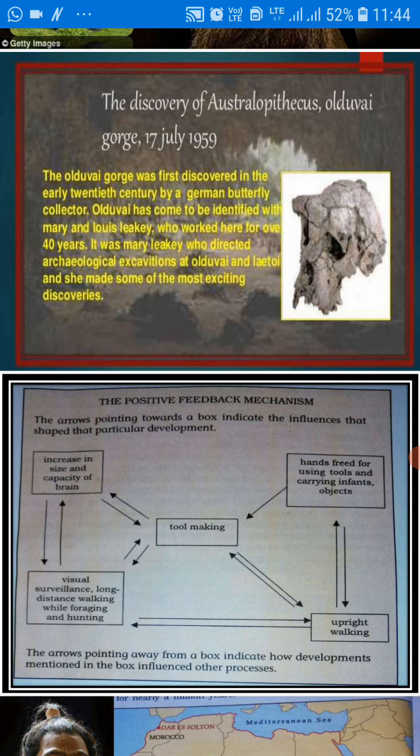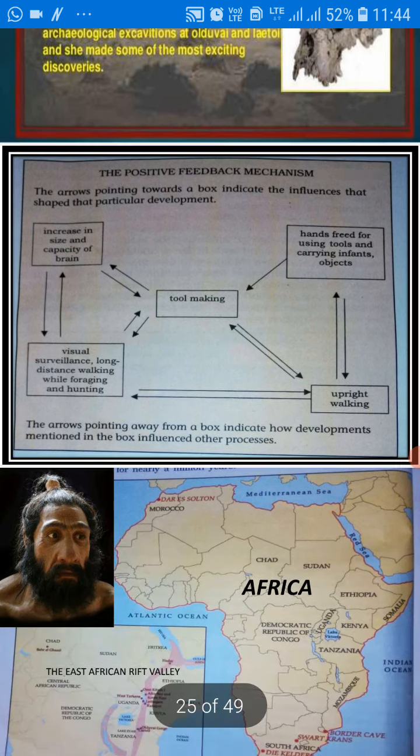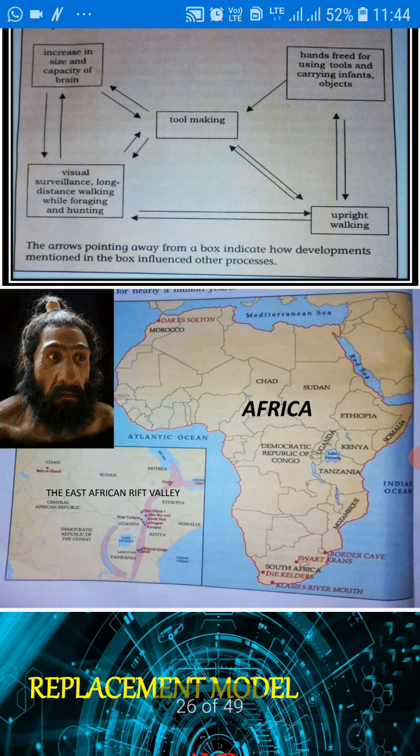When homo sapiens developed properly, they began to use their body structure, their hands, and every part of their body according to their own needs. Now their hands were free, so they could use their hands for making tools, carrying their children and other objects. And with the upright posture, they could easily move from one place to another.